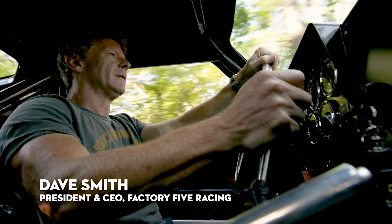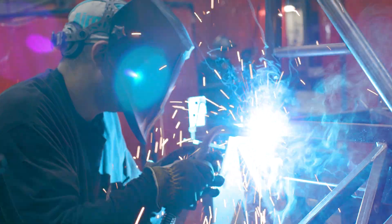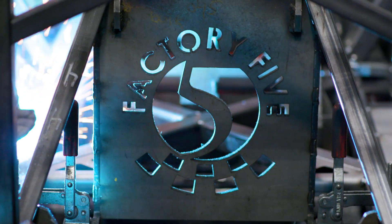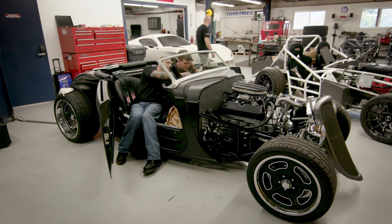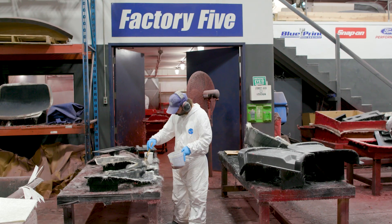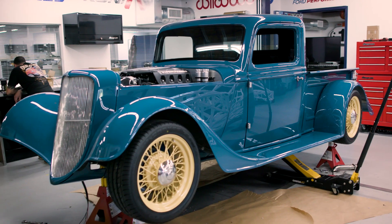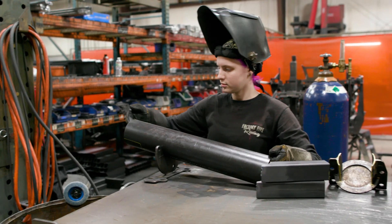There is always something going on at Factory Five. We always have five, ten projects going on. We're building a special edition Barrett Jackson shop truck. We've got a full fender truck that's debuting in a week. There's so much going on, but really the headliner is a supercar.